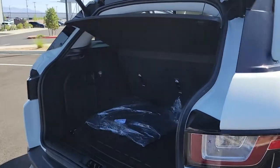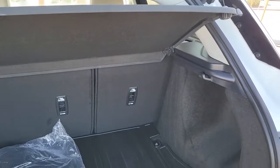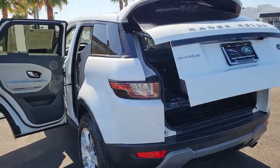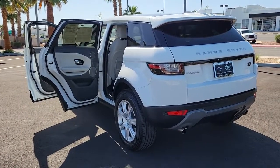From its all-weather capability to its crisply tailored interior and tech-savvy connectivity, this substantial-feeling subcompact luxury SUV infuses every journey with pure delight. These are just some of the great options this vehicle comes with.